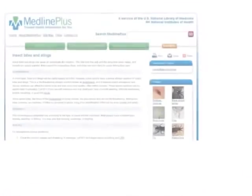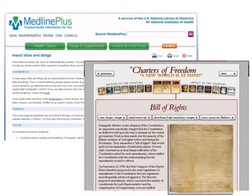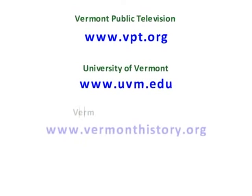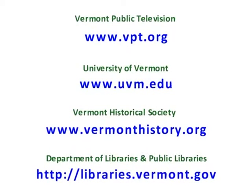Here are some examples from MedlinePlus and from the National Archives website. Finally, don't forget about local resources such as Vermont Public Television, the University of Vermont, the Vermont Historical Society, the Vermont Department of Libraries, and your local public library.